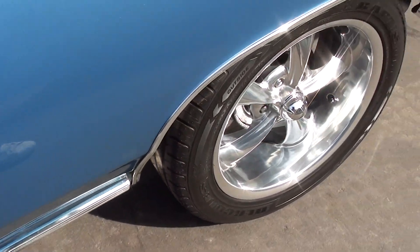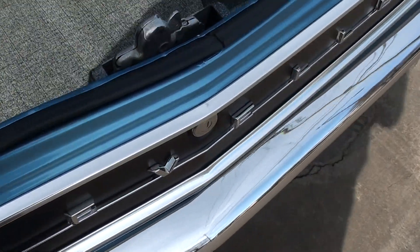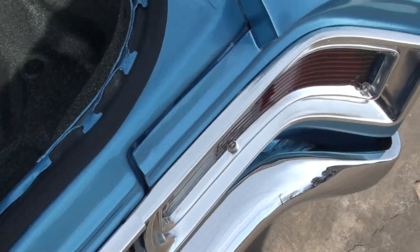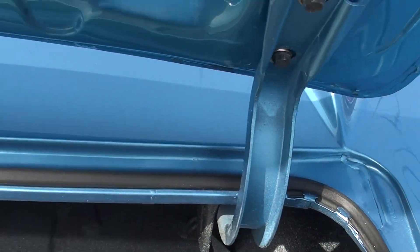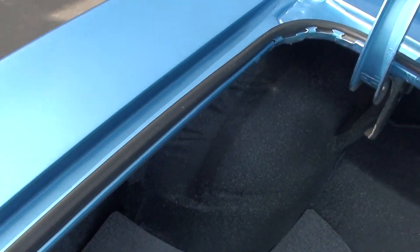Brand new dual exhaust. It's a 12-bolt 373 rear end — Jay's reminding me, it's got a 373 limited slip rear end.